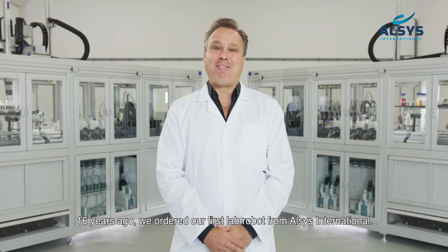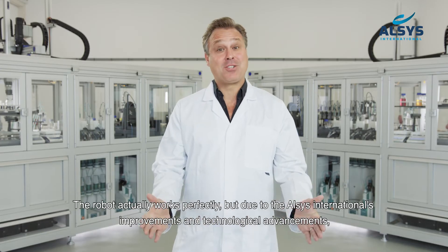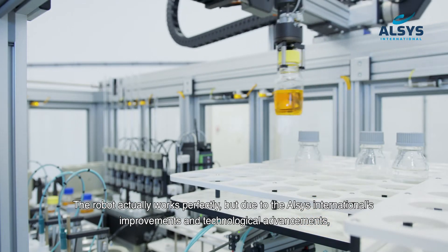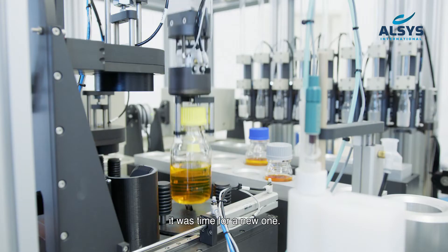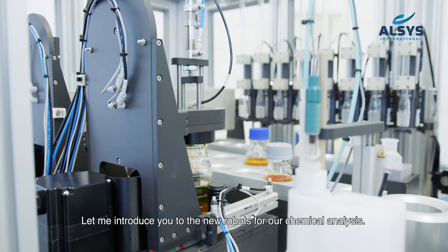16 years ago we ordered our first lab robot from Alsace International. The robot actually works perfectly, but due to Alsace International's improvements and technological advancements, it was time for a new one. Let me introduce you to our new robots for chemical analysis.